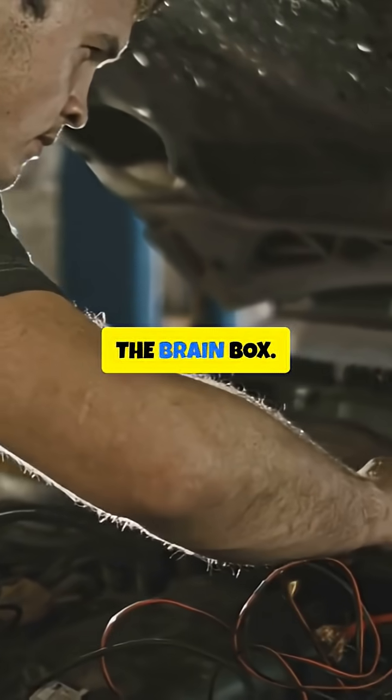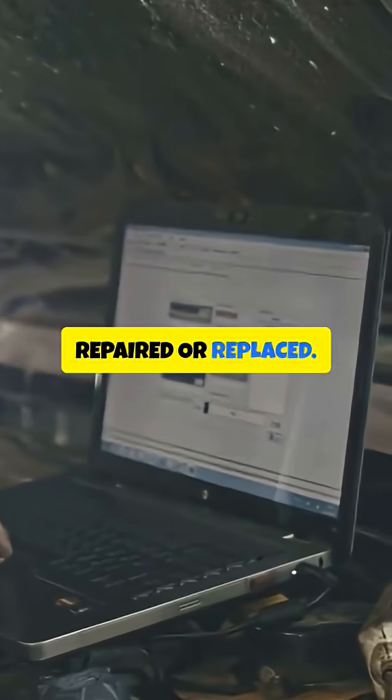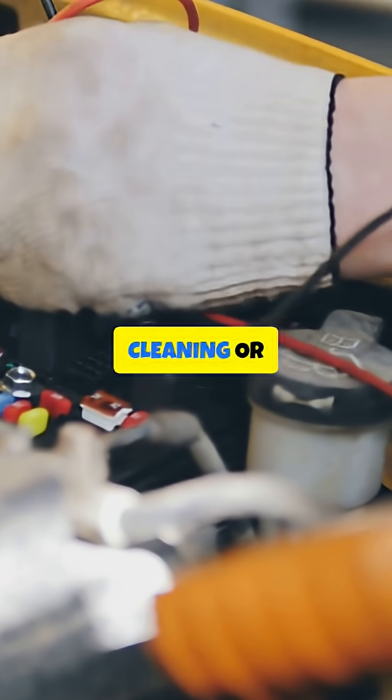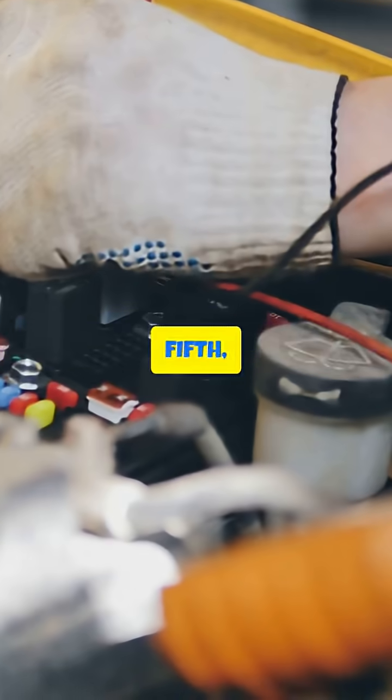Third, Repair or Replace the Brain Box. If the Brain Box is damaged, it may need to be repaired or replaced. Fourth, Clean or Replace Electrical Connections. Cleaning or replacing corroded or damaged electrical connections can resolve communication errors.